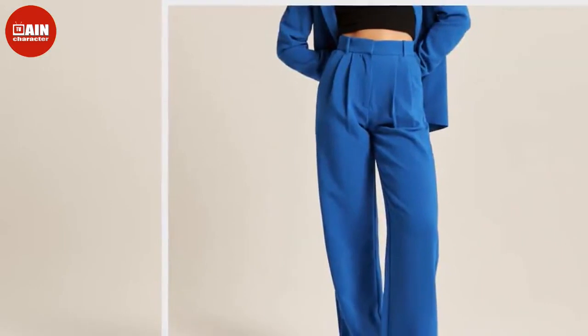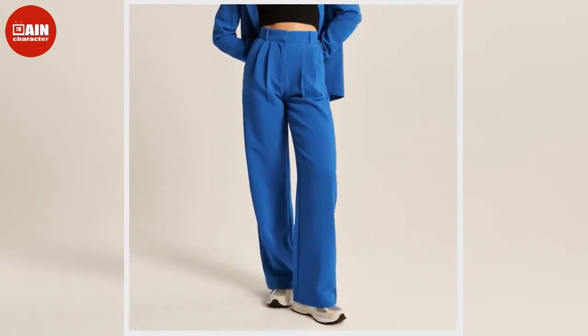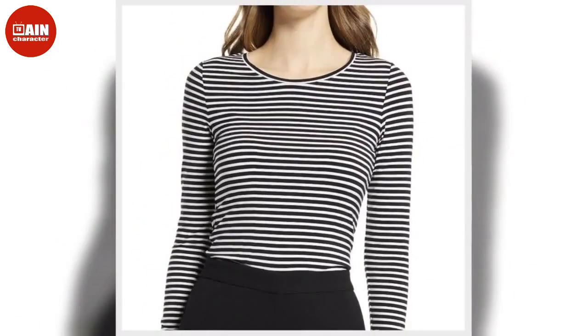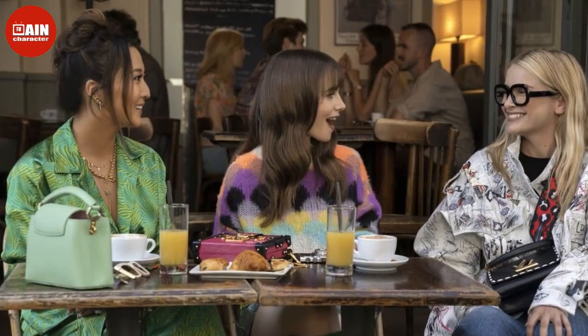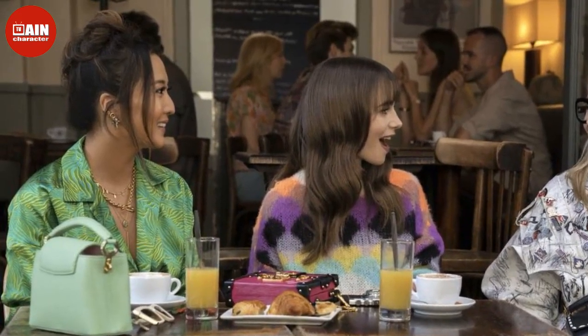While relaxing poolside and double-fisting some bubbly, Emily looks adorable in a vintage-inspired gingham swim set and oversized white sunnies. Shop similar styles: Hill House Home the Isla swim top ($29), Hill House Home the Lola swim bottom ($19), and Soho's cat eye designer sunglasses ($16 on Amazon).